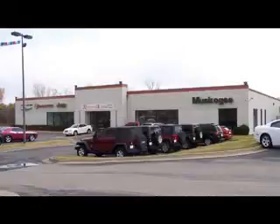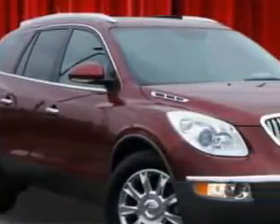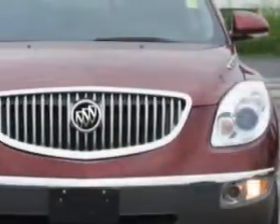Riverside Autoplex is Oklahoma's low-priced leader, proud to offer the best deals on new Dodge, Chrysler, Jeep, Chevrolet, GMC, Buick, Ford, and Honda. Ready for the very best? Let Riverside Autoplex of Muskogee show you what luxury really means.